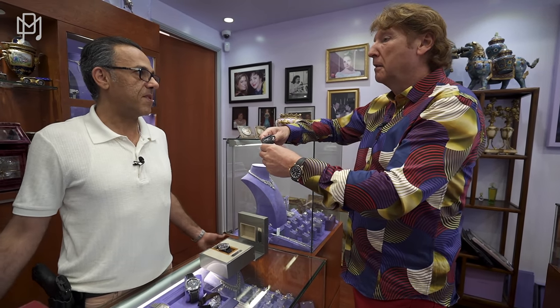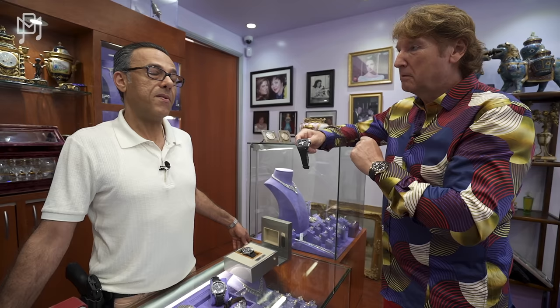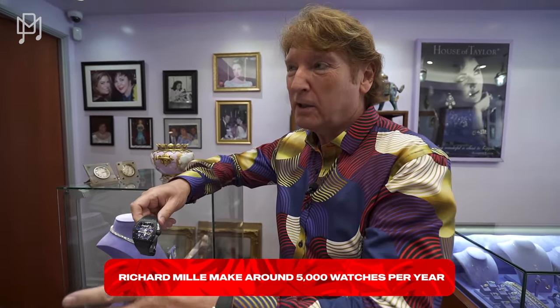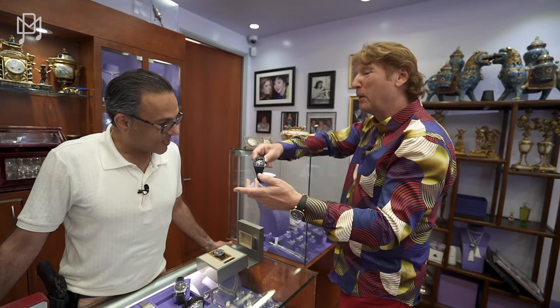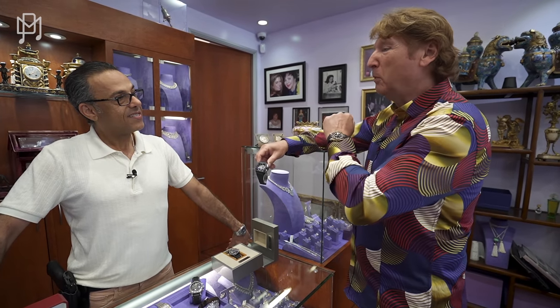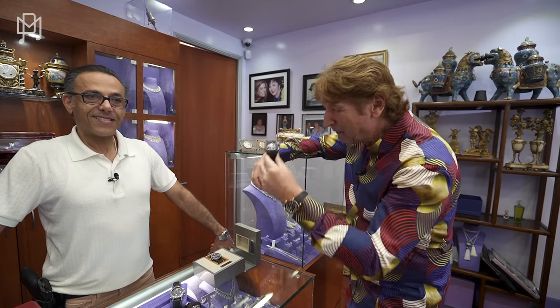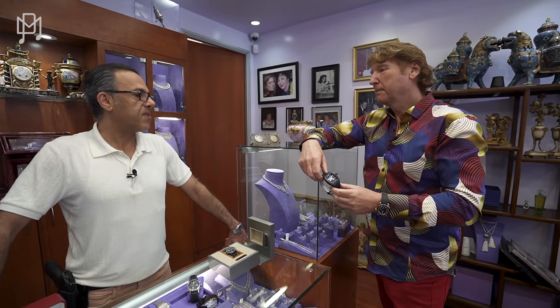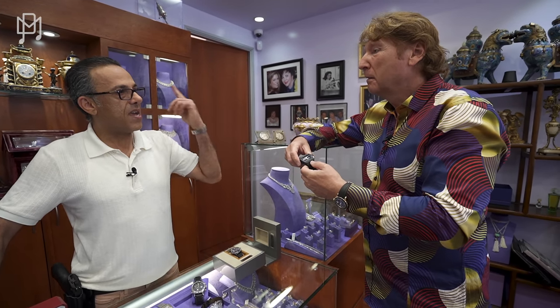Let's say a watchmaker spends a month making this — actually it's probably a few days, but some movements take months or even years. They make maybe a couple thousand a year. If it took months, you'd need tens of thousands of watchmakers. Let's say the watchmaker makes ten grand a month and it takes six months — that's sixty thousand dollars. How is this watch ever three hundred thousand? Four or five years ago these were much cheaper.